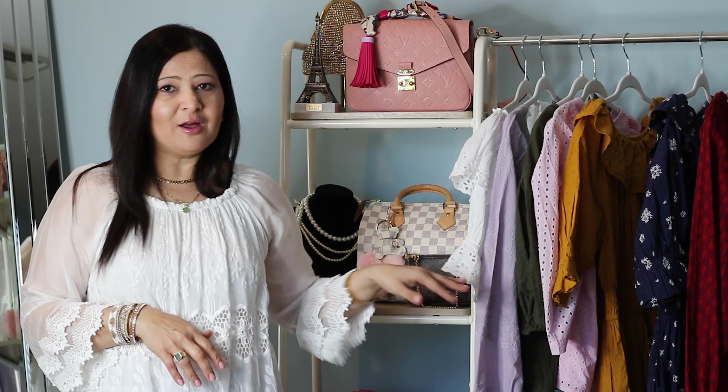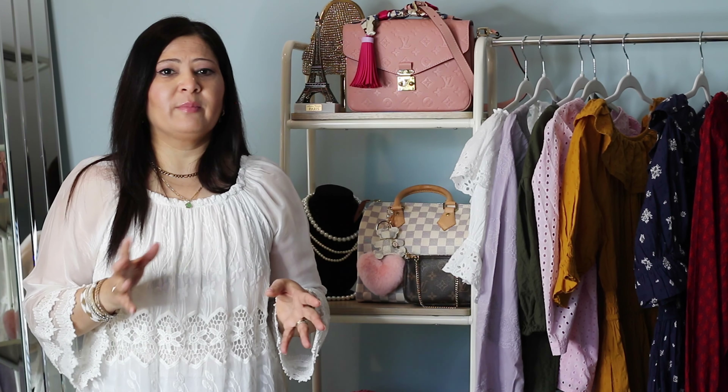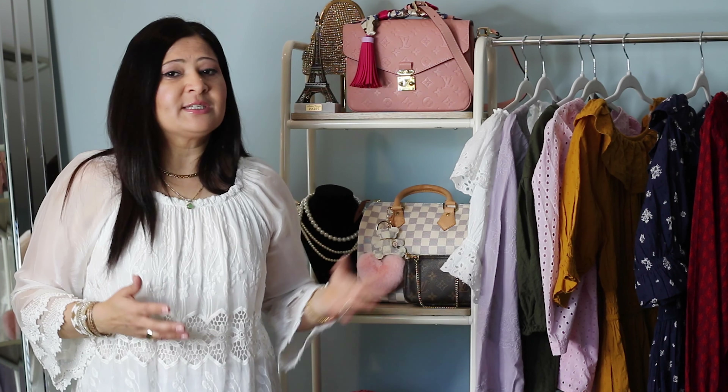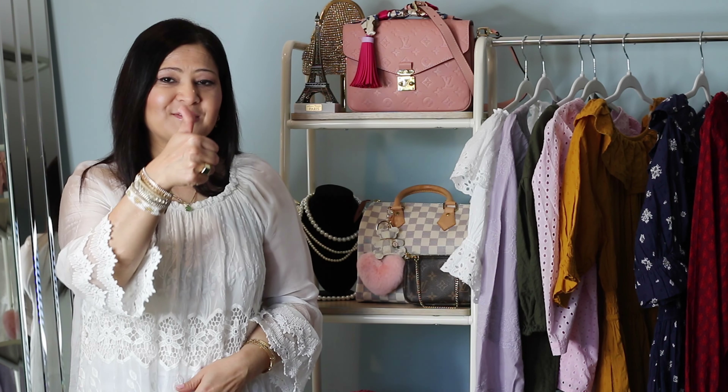So that was my quick Target Spring Haul. I love all these pieces and I'm super excited to be wearing all of them. I hope you enjoyed this video. Everything will be linked below in the description — check them out. Some items might not be available or out of stock because they're really pretty and they come and go super fast. I'll make sure to add similar dresses or tops if I can't find the exact ones. If you enjoyed this video, don't forget to give a thumbs up. Thank you so much for watching — I will see you next time. Bye!